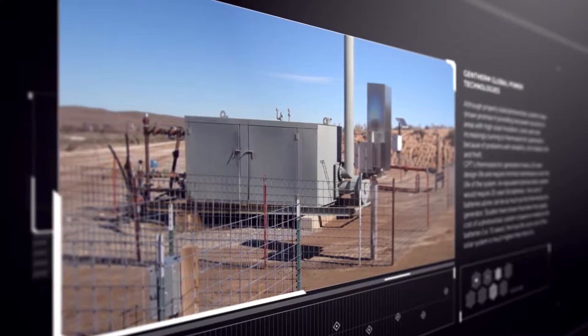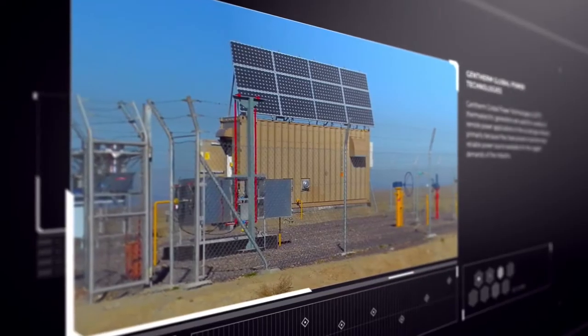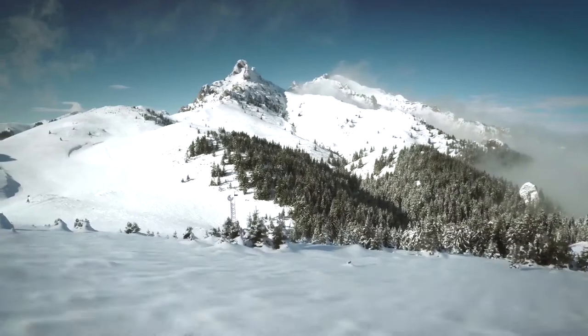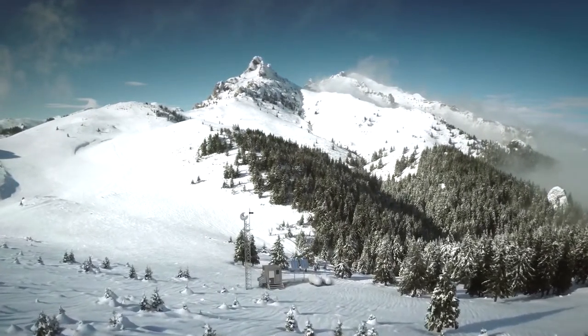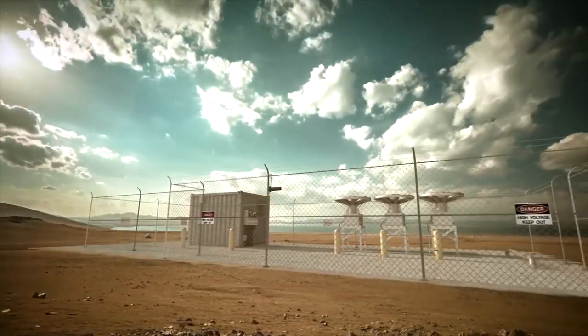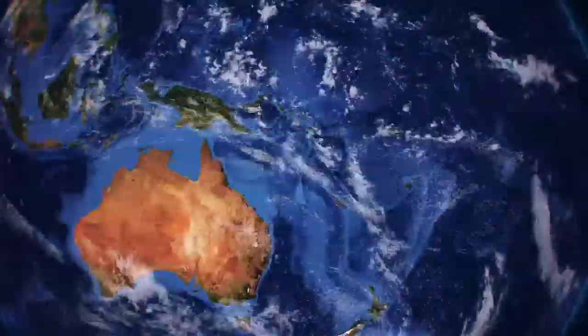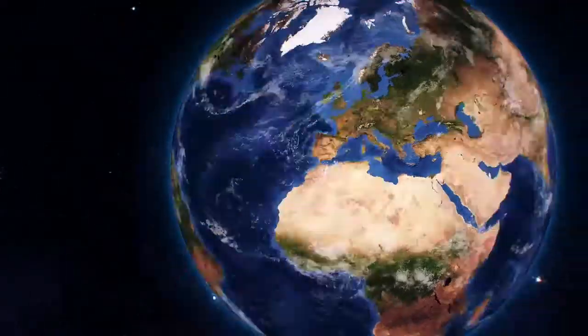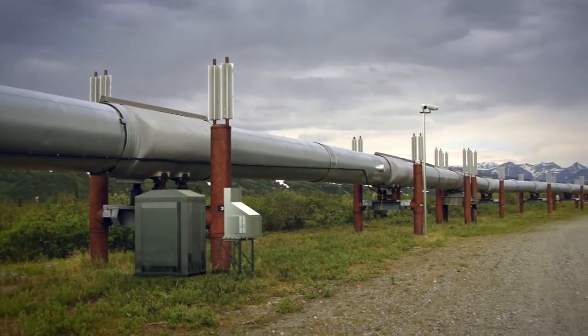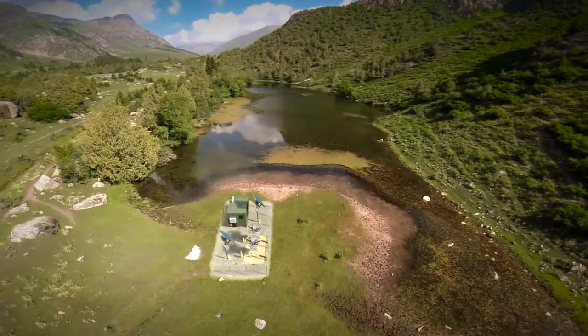We offer solutions based on industrial gensets, hybrids, photovoltaics, grid-connected systems, and combined heat and power systems. We constantly monitor new power technologies and work with partners to integrate them into the world's best remote power systems. To date, there have been more than 30,000 remote power systems installed in 55 countries. We're now in the business of providing the best remote power solution we can, whatever that is. That's our job.